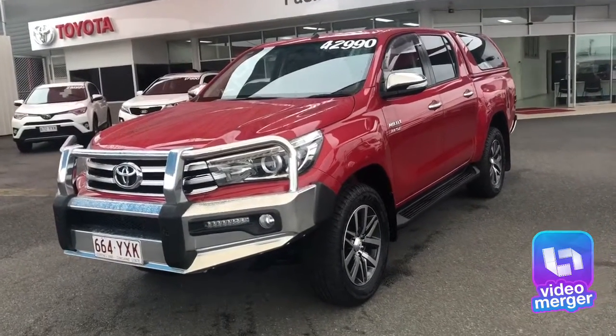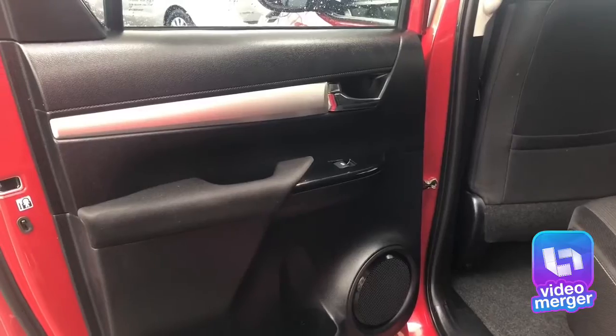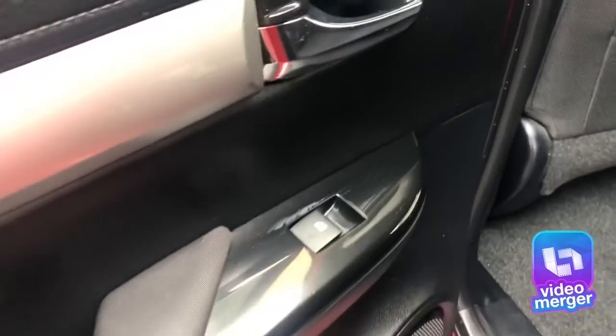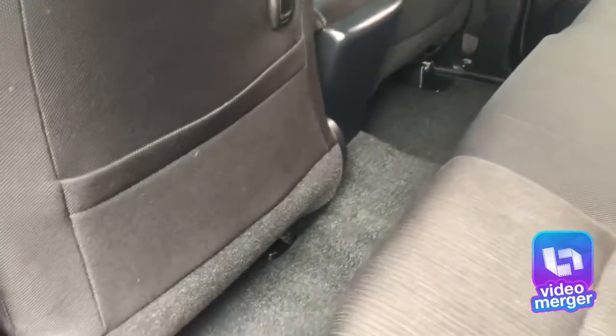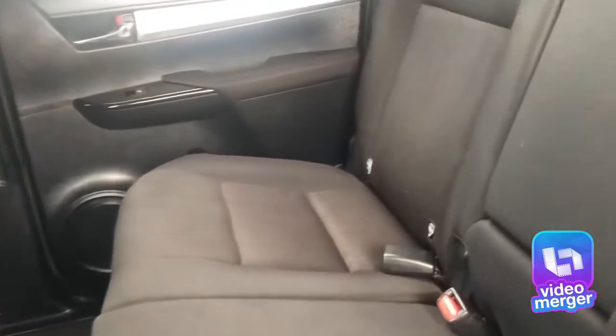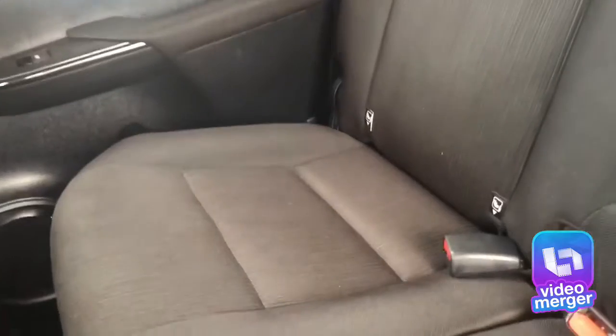Now we'll take a look at the interior of the car. Coming around to the back seat, the car comes standard with automatic electric windows throughout — you also have controls for these on the driver's door. Carpeted floors, and there are no tears or rips in any of the fabrics inside the car.